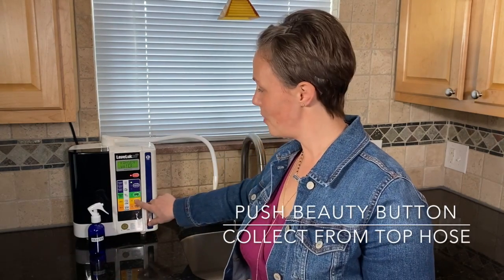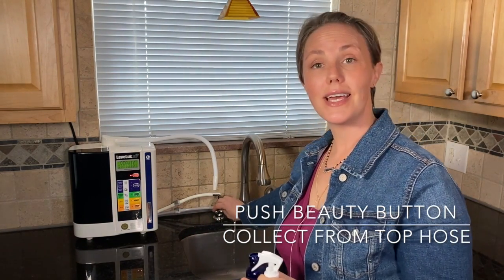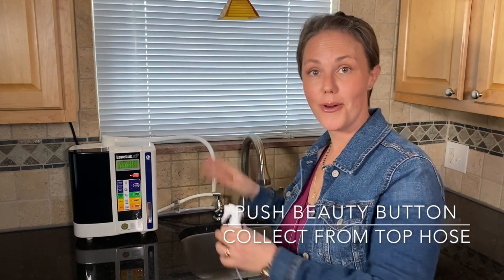In addition to creating super healthy drinking water, this ionizer also creates what's called beauty water that's used for skin and hair care. It can replace almost all the products you're currently using on your skin that are sitting in your vanity. Making beauty water is super simple — you just push the beauty button on the machine, turn on your faucet, and collect the beauty water out of the top hose.